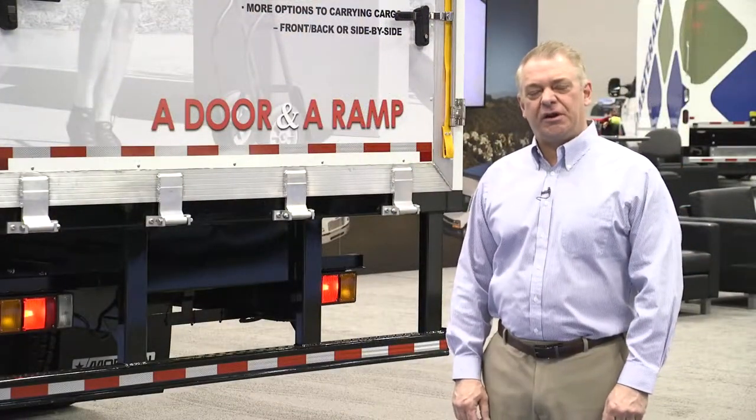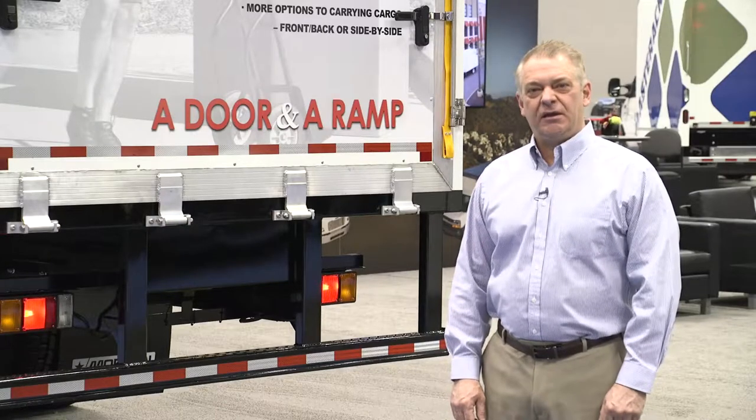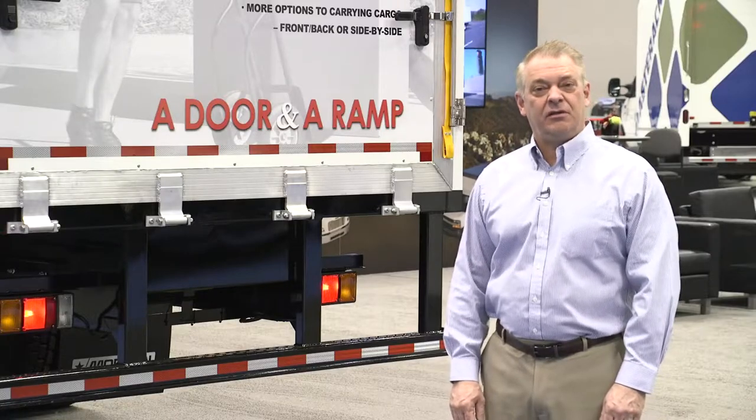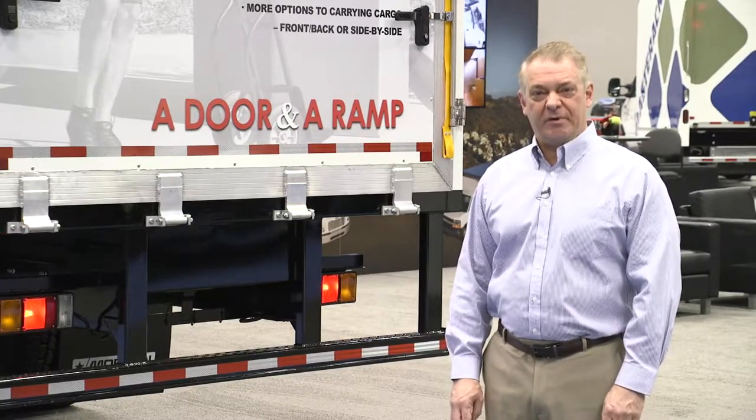Hi, my name is Paul Gerasi. I'm the Director of Marketing and Business Development for Morgan Truck Body. We're here at the 2019 Work Truck Show in Indianapolis, and I'm here to talk a little bit about one of the newest innovations from Morgan Truck Body.